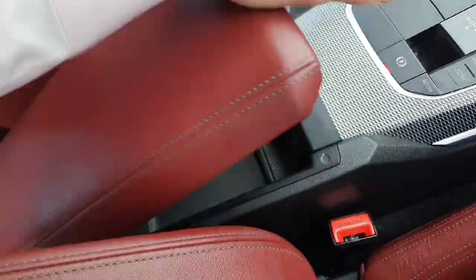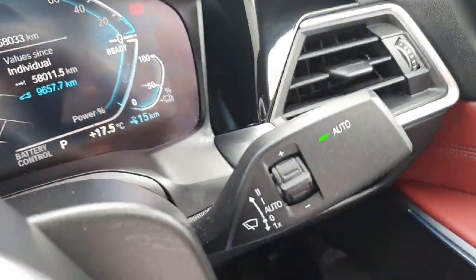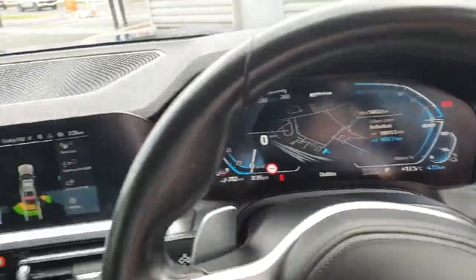Over here we have an armrest that can be opened up to reveal more storage space. And to our right we've got automatic wipers, headlights, windows and mirrors.